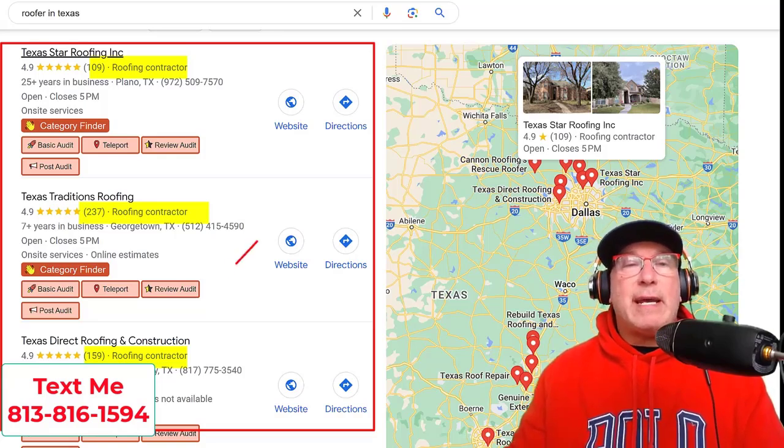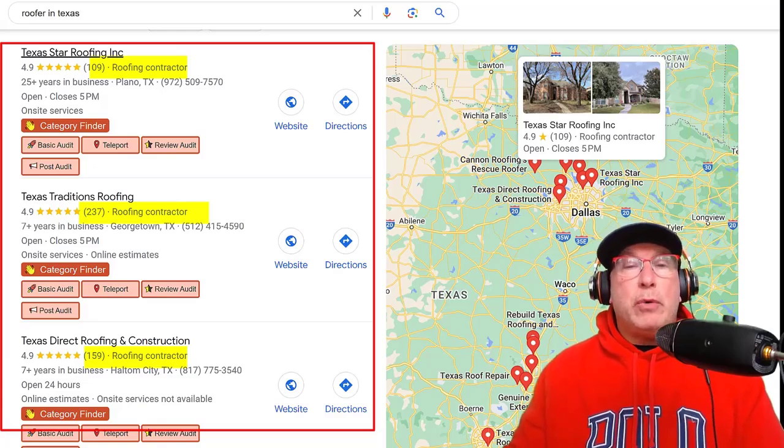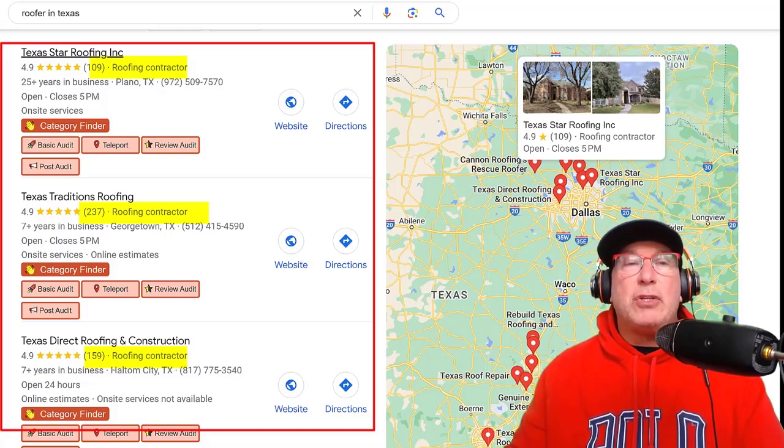You want to try to get into the Google 3-pack with people who have less than 50 reviews. You could rank with 10 or 12 reviews, but you're just not going to get the calls. You're definitely not going to get the calls if your competition has hundreds of reviews. So that's the first thing you should look at.